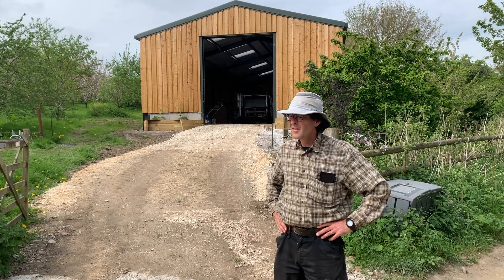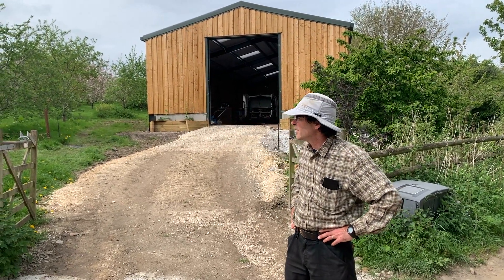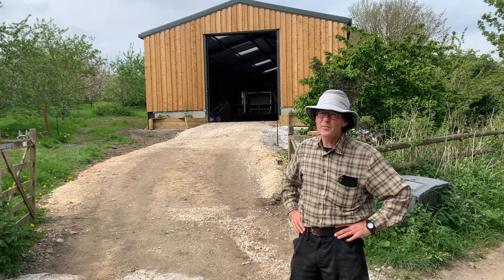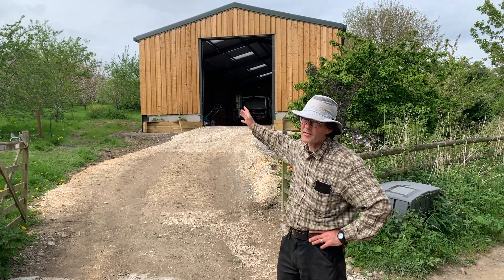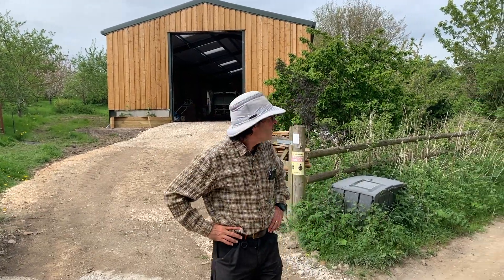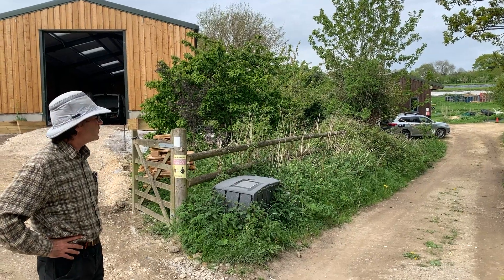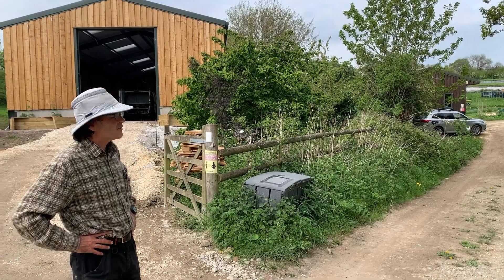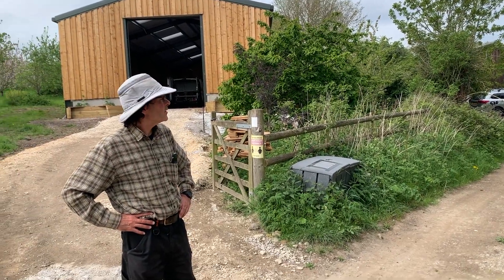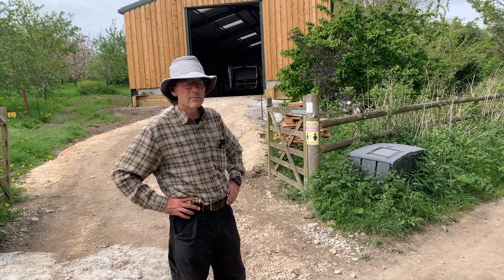We've got 20 acres here. We've got a three-acre orchard which we'll have a look at now, mostly growing apples and pears and plums, a bit of soft fruit — and that's where the new barn and the solar installation is. Then through there we've got a nine-acre field growing vegetables, salads, herbs, and we've got a new eight-acre field which we're just starting to grow vegetables on this year, and planted a lot of new woodland there and also some flowers for commercial production.